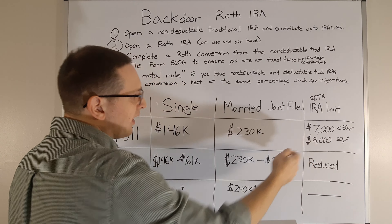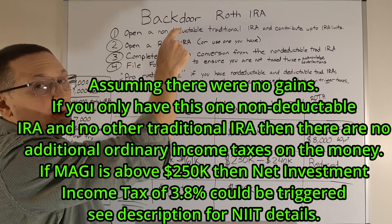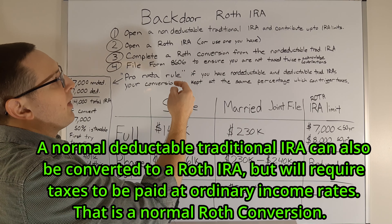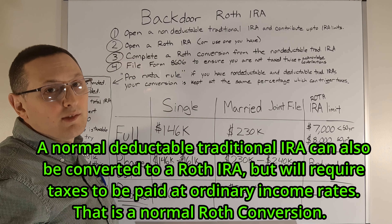Step three: go to the brokerage and complete a Roth conversion from the non-deductible traditional IRA into the Roth IRA. You'll also need to file Form 8606 with the IRS when you file your taxes to make sure you're not taxed twice. This form acknowledges the contributions as non-deductible, meaning you've already paid taxes on this money, so you don't owe taxes again at conversion.